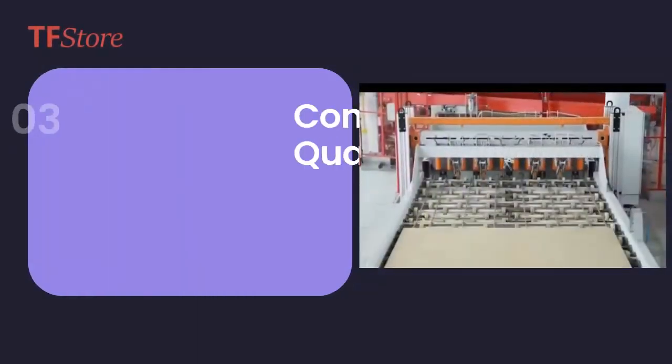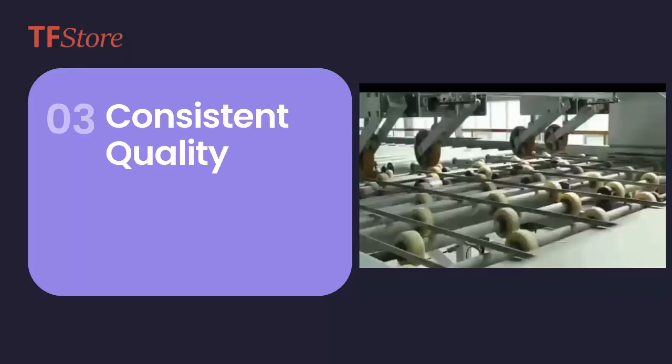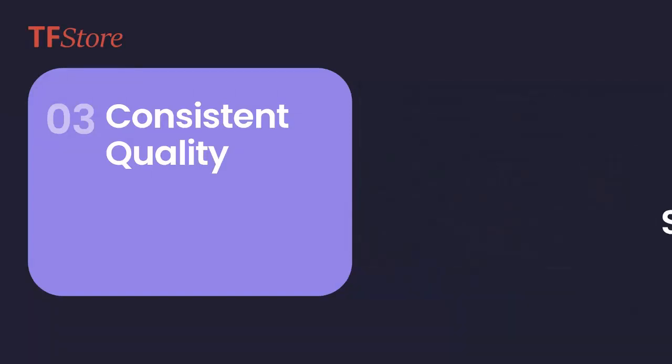3. Consistent Quality. MOSB is made from compressed wood strands that are uniform in size and shape, ensuring consistent and reliable quality. No more defects like delamination or warping.